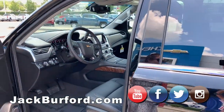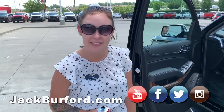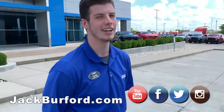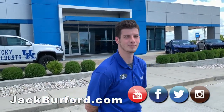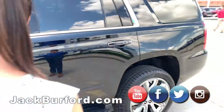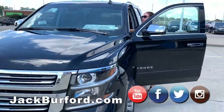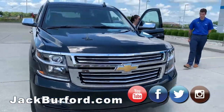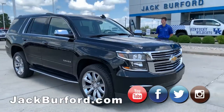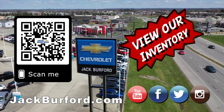Brooke, how'd they get a hold of you all? You can go to jackburfer.com, subscribe to our YouTube channel, or just come on down to 819 EKU Buying Pass. And of course, shop 24-7, 365 at jackburfer.com. Take care.